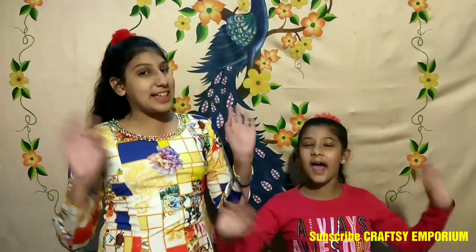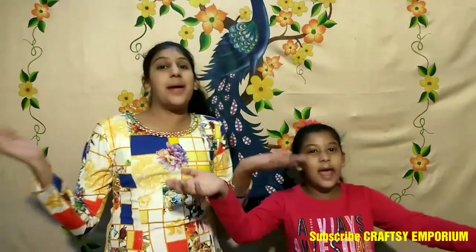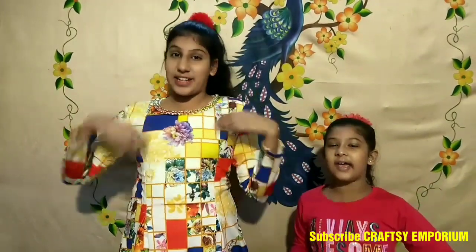Hey guys, it's Shunaya and it's Sammy. Welcome back to our channel, Kratsey Emporium, and we are today super mega excited because today we are doing a back-to-school special challenge. We are going to do a 5-second subscribe challenge.